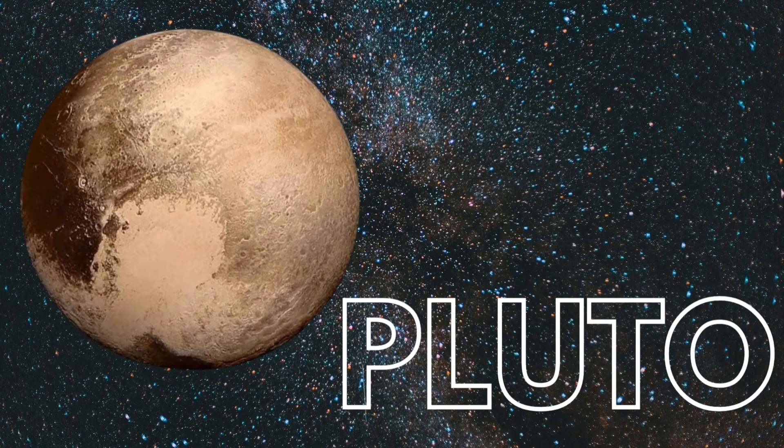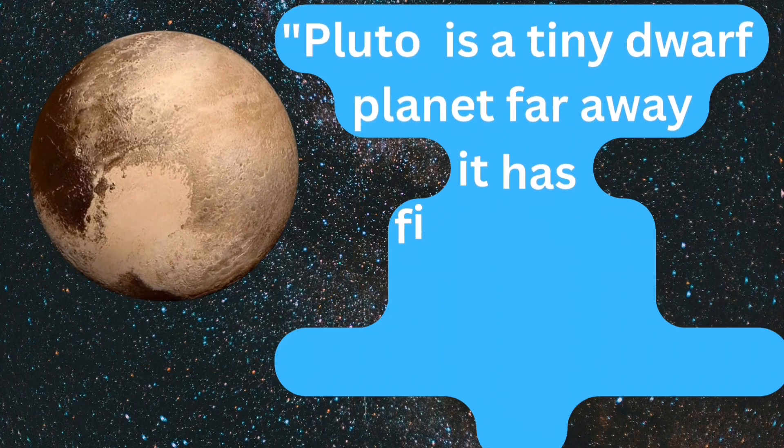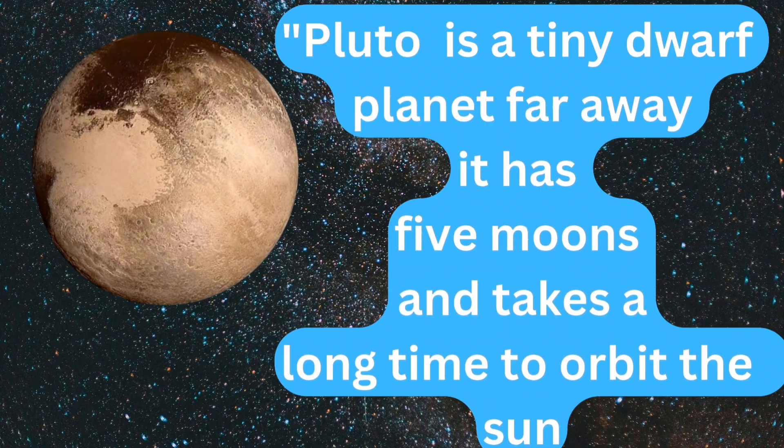Pluto. Pluto is the tiny dwarf planet far away. It has 5 moons and takes a long time to orbit the Sun.